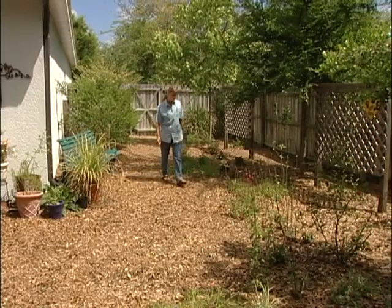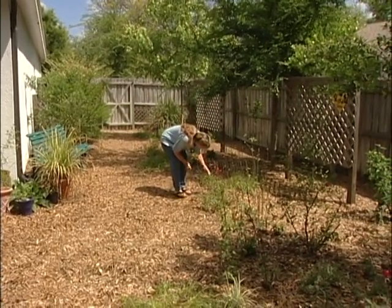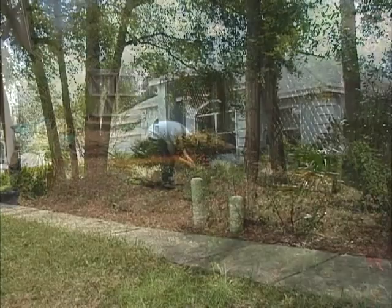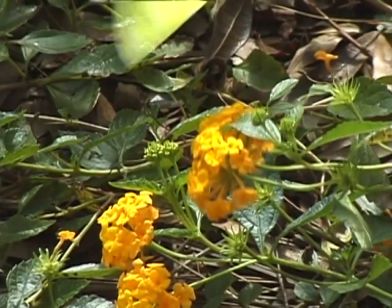Nita Villalobos-Bell lives in a very traditionally landscaped subdivision in Sanford, Florida. Even so, she's worked hard to sculpt her yard into a beautiful wildlife habitat, focusing on butterflies.